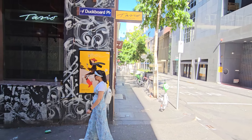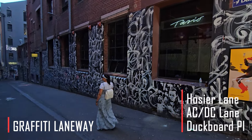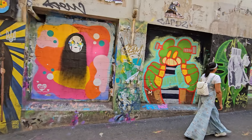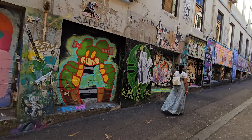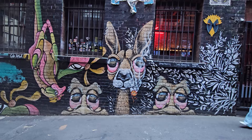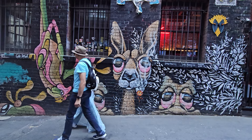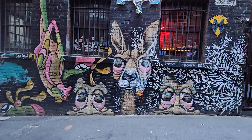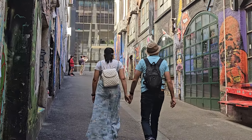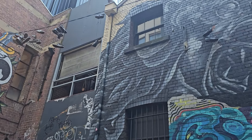Melbourne City's most cool and colourful spot — the Graffiti Laneway. Get ready for an explosion of art, colour and fun. We are going to see a lot of amazing artworks here!